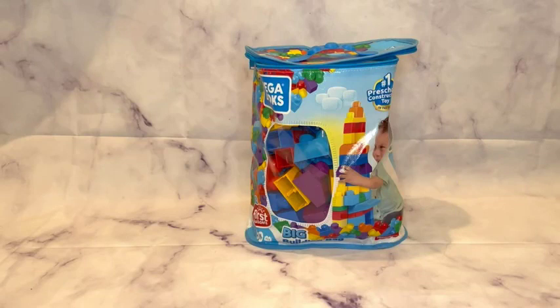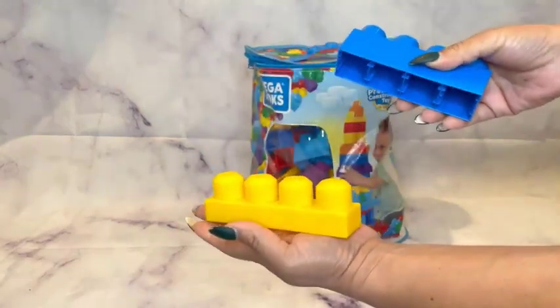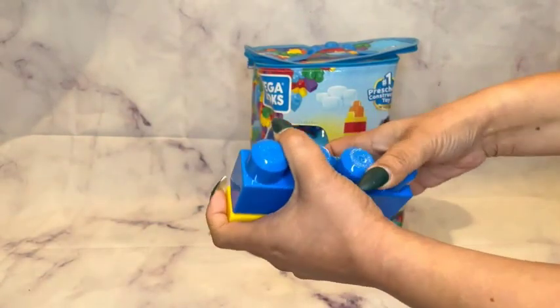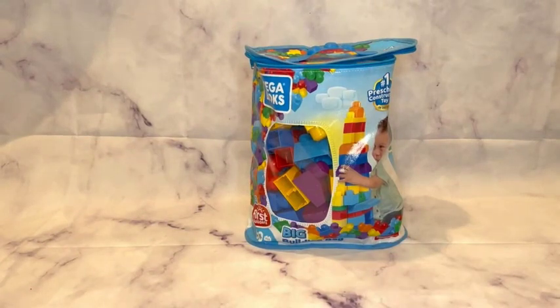This is the Mega Bloks First Builders Building Bag. It comes with 80 pieces, multi-colored — I absolutely love it. They are plastic big pieces, so you never worry about your toddler choking on them. These are the number one preschool construction toy, and they are awesome for creative thinking, motor skills, and pretend play.